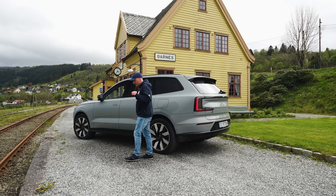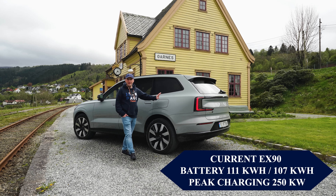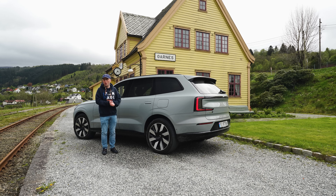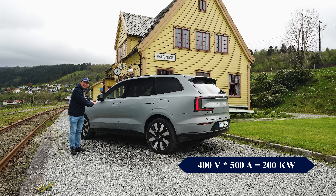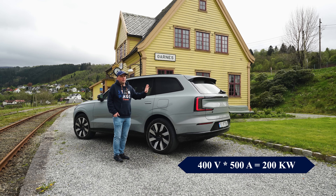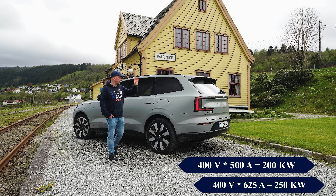The EX90 has a 111 kWh battery (107 kWh usable) and peaks at 250 kW DC charging, but you need a Tesla Supercharger to achieve that. A standard rapid charger typically outputs 500 amps. At 400 volts: 400V × 500A = 200 kW — that's all you get at a random rapid charger. Tesla bumps current up to 625 amps, giving 400V × 625A = 250 kW peak. But if you bump the car's voltage to 800 volts with the same 500-amp charger: 800V × 500A = 400 kW. By raising voltage, you can lower the current — less loss — and still achieve much higher charging speeds.